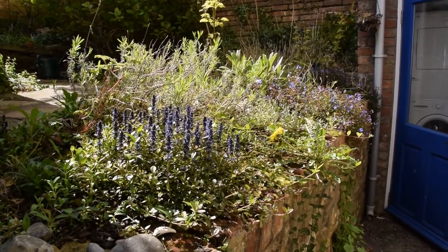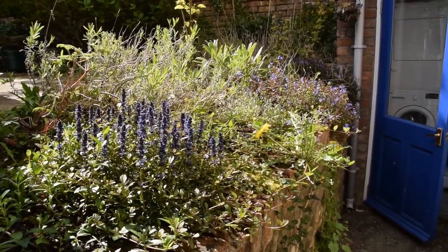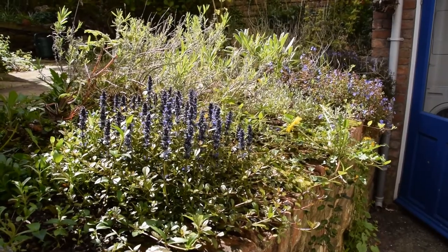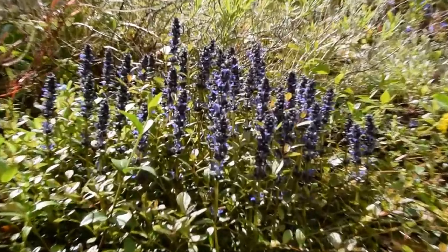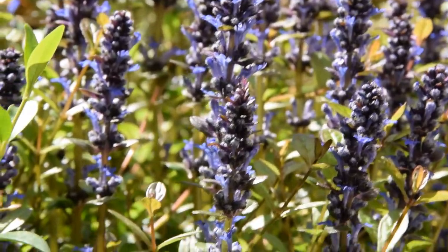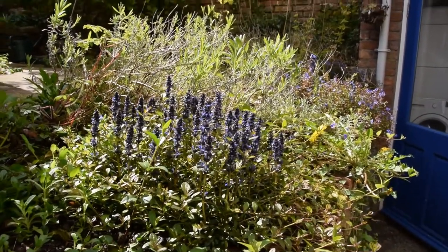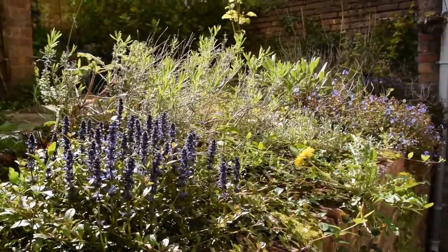Time for the April update and the front bed is almost starting to look as I envisaged it — sort of big fluffiness of blue and white, although not very much white at the moment. The bugle here is coming into flower very nicely. I haven't actually seen the bees going for it much, considering they're allegedly supposed to really like it, but I'm sure they'll discover it eventually.